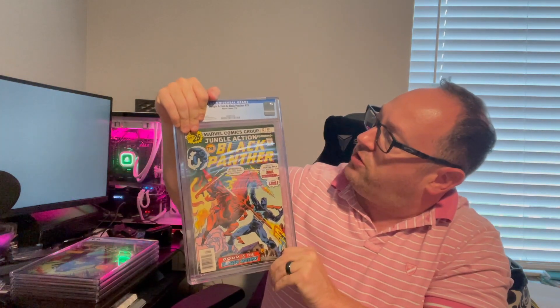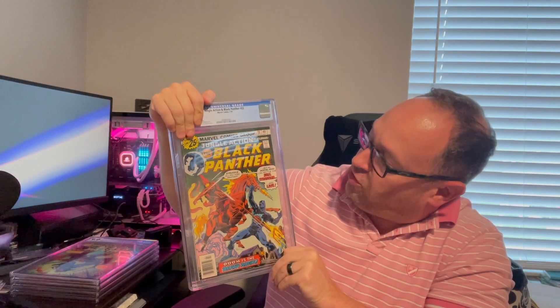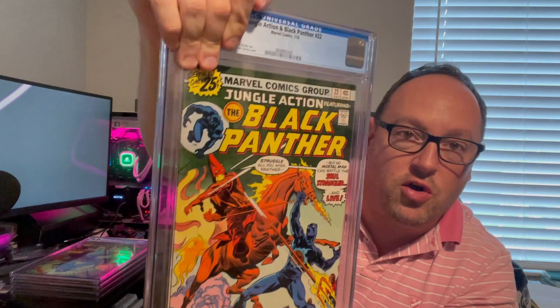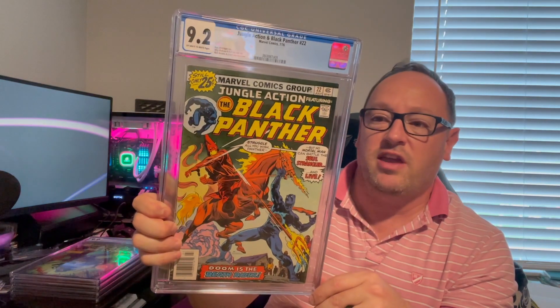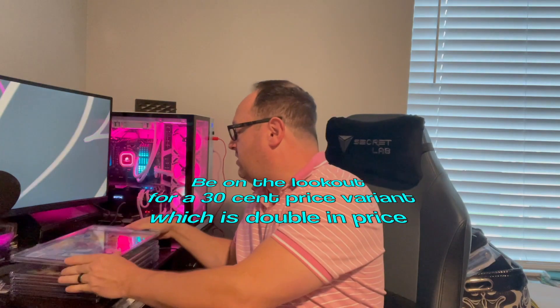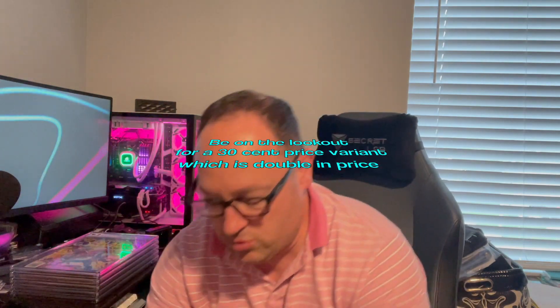Here's the other one: Jungle Action and Black Panther number 22. Again, not any type of major key, but this was another nice copy. I picked that up along with the other one for a couple bucks. It was pressed and came back a 9.2. This one's from 1976 — if you can get a 25-cent book from 1976 in a higher grade, I don't think it's a bad pickup. The book ran me about $10. So 9.0 and 9.2 — so far, so good on this batch.